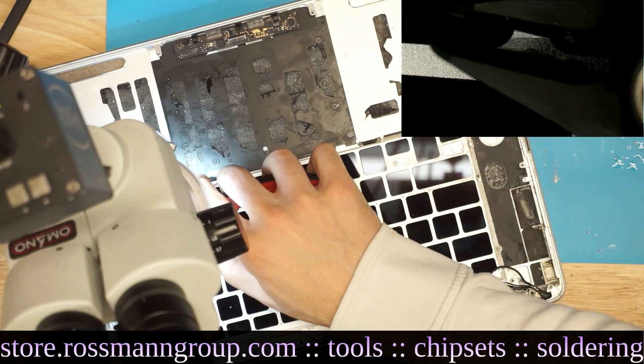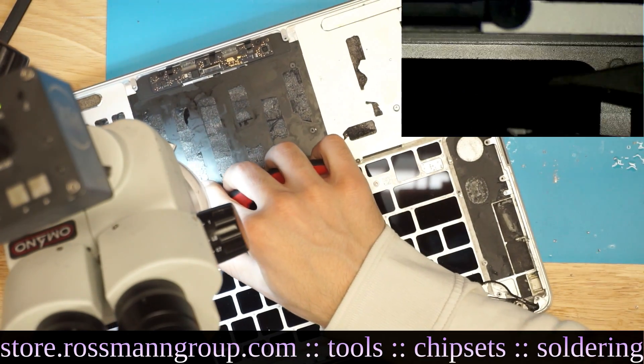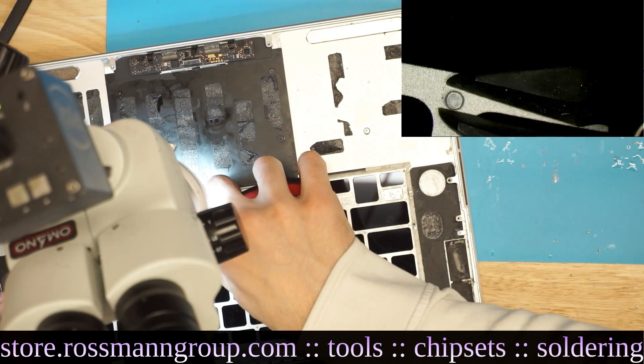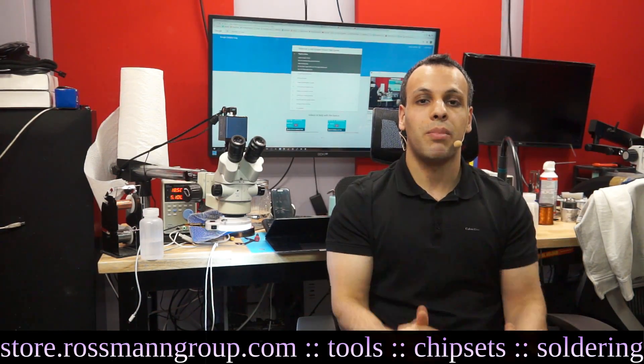Once you have removed every single one of those rivets, you then have to use a screwdriver with special screws to thread those holes — because those holes had rivets in them, not screws, so they're not threaded. You have to individually screw in about 50 to 100 screws to thread every single screw hole, and then put every single component back into the machine.